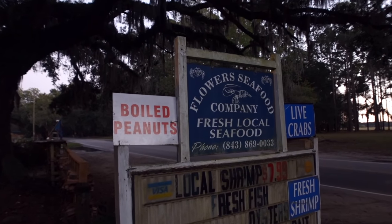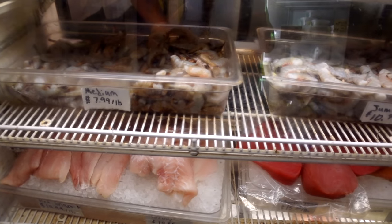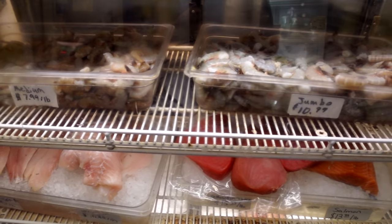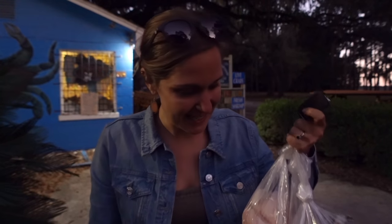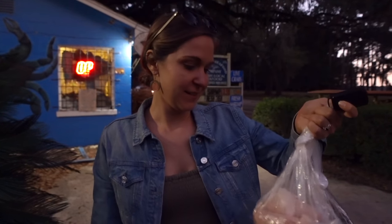Next up is Flower Seafood Company, where we're stocking up on some fresh South Carolina seafood. We are loaded up — I got all of the fresh fish and seafood: scallops, shrimp, grouper. I got boiled peanuts. We are going to be in for some good cooking this week. It feels so good to be back in the South where they have things like boiled peanuts, and close to the coast where they have fresh seafood. And grits. It makes me feel like home.